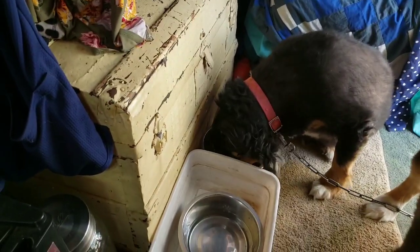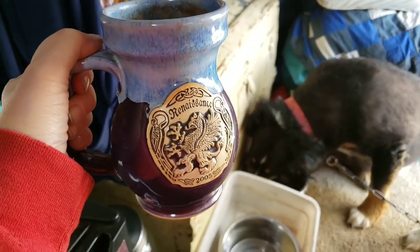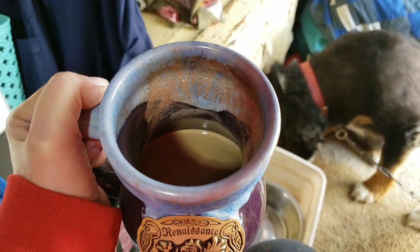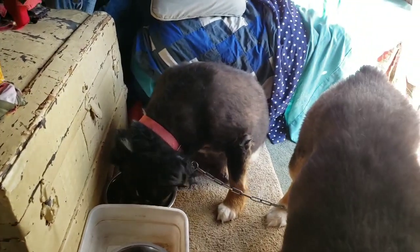I decided to have some hot chocolate last night. I had it in my Renaissance mug and had some leftover — I couldn't finish it all. So I added my coffee to it this morning. Well, it's getting kind of cold so I'm cooking some more coffee.